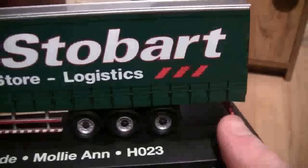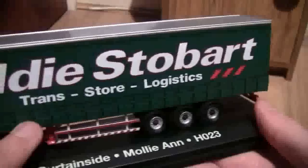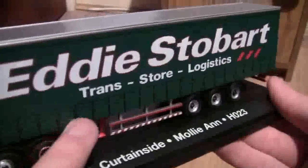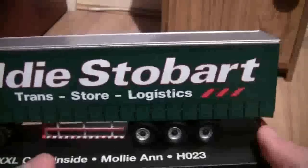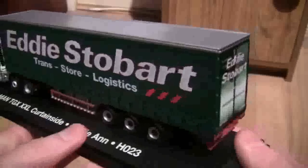Now let's have a look at the back, but before we do that, again on these models you can see that the trailer straps are actually really well presented all the way along the bottom on either side. That's a really nice touch. So now let's take a look at the back of the trailer.